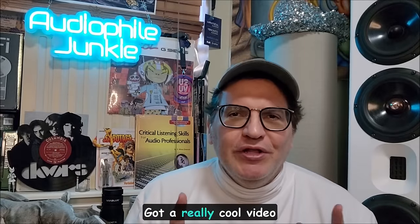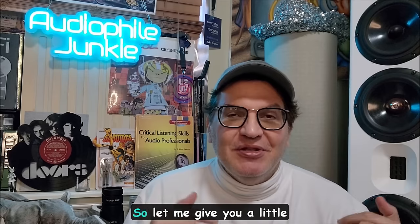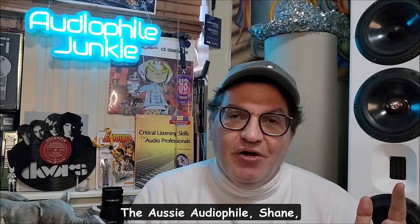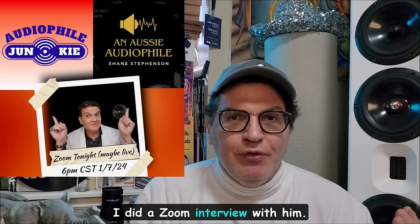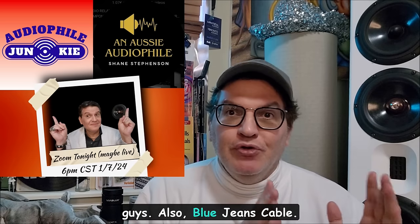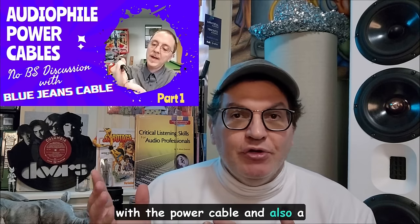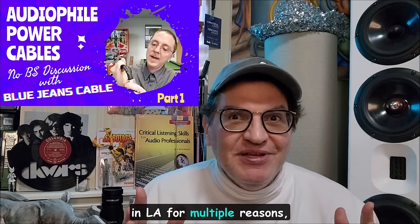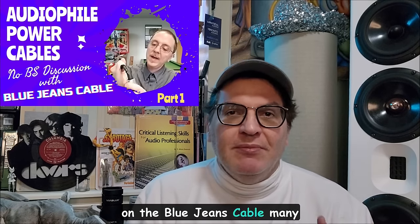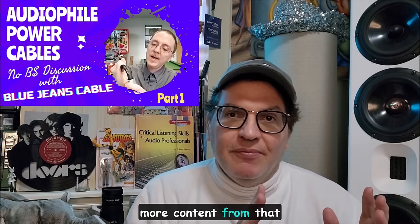Welcome back to the channel — got a really cool video for you today and I'm actually leapfrogging some of the other stuff I'm way behind on. Quick housekeeping: the Aussie Audiophile Shane — I did a Zoom interview with him and still have more parts to edit and share. Also Blue Jeans Cable with Jeff went over really well with the power cable, and Michael gave his testimonial on that while I was just in LA.